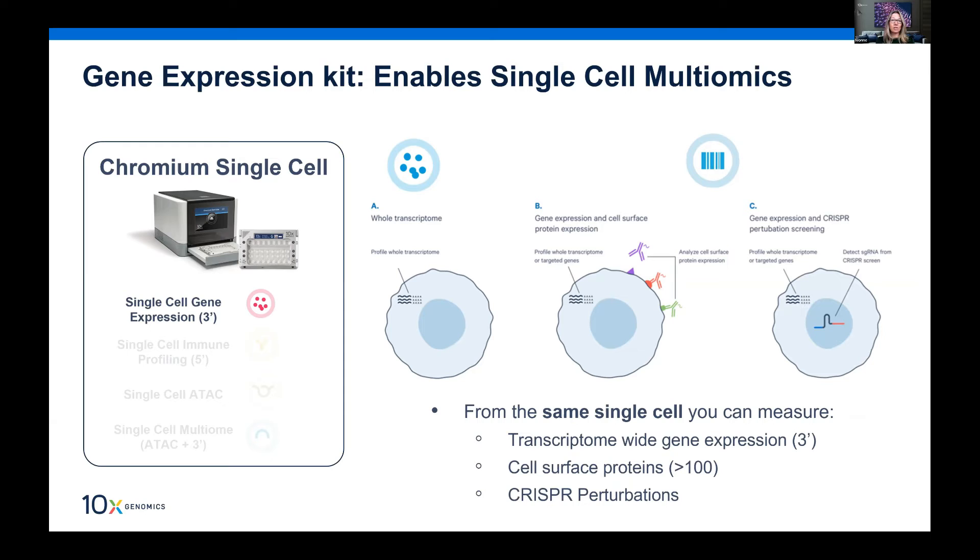Another analyte you can measure simultaneously is CRISPR perturbations. You can do CRISPR perturbation screening where we detect specific single guide RNAs — but this requires a specific design process: capture sequence 1 or 2 must be included in the guide RNA design, either in the stem or the loop. You can simultaneously read the gene expression changes that the expressed single guide resulted in. So three readouts — transcriptome, protein, and CRISPR — are possible from the same starting material.